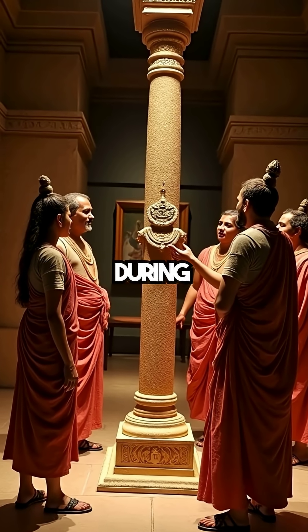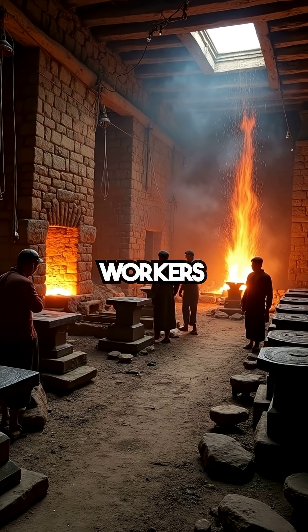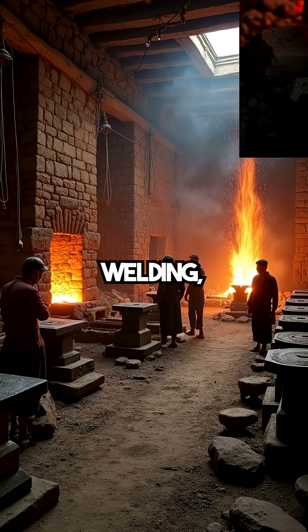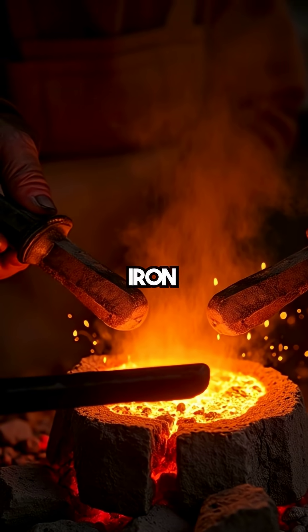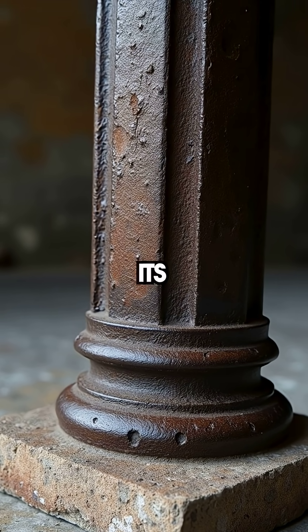Commissioned by King Chandragupta II during India's Golden Age, it was a monument to Vishnu. Built by 120 workers over two weeks, they used forge welding — heating 44 sixty-six-pound iron chunks until red-hot, then hammering them together. Hammer marks are still visible at its base.